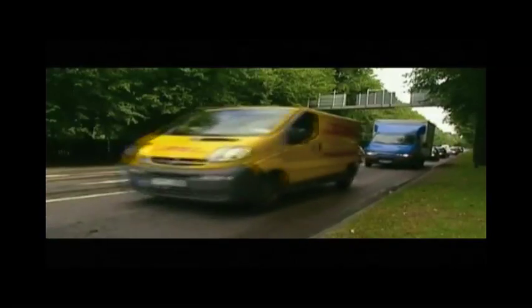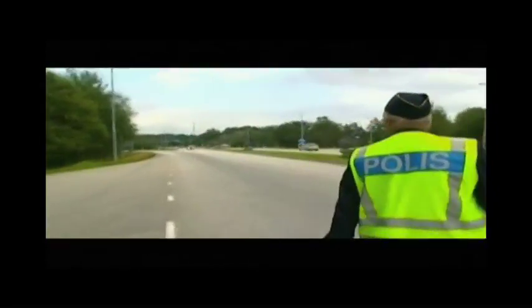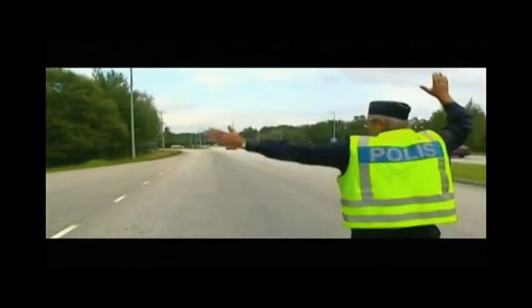More detailed data regarding the test is shown on the car's information display, and results are stored for 30 minutes after the car's engine has shut off. And since the legal limits for measuring blood alcohol vary among markets, AlcoGuard settings can be adjusted to meet specific standards. This isn't the first time Volvo has explored this type of technology.